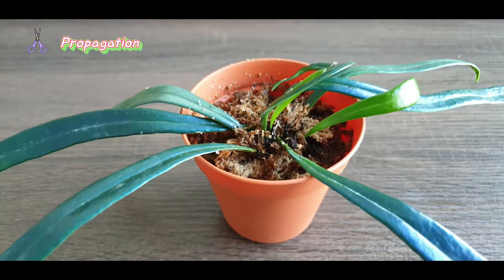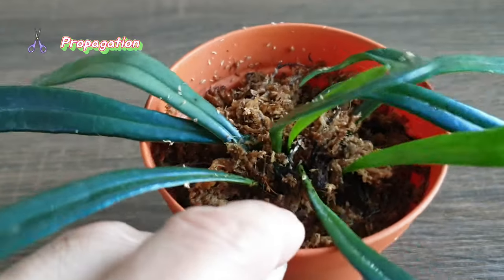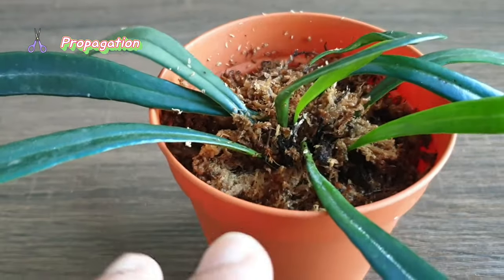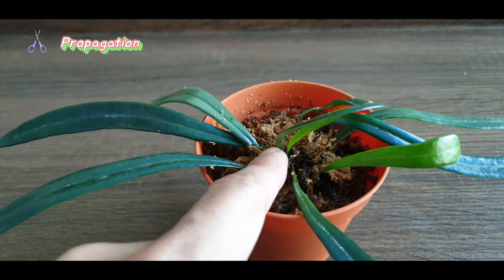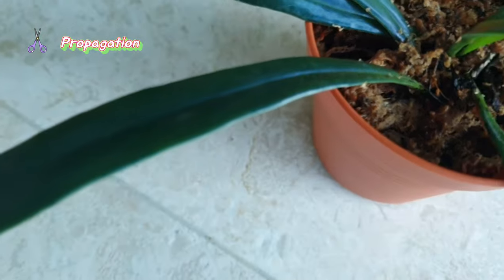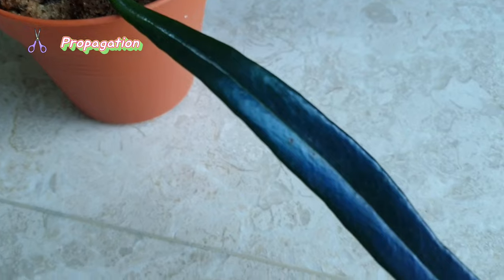Looking at the form of this plant, I suspect you can also propagate by division — correct me if I'm wrong. Just chop the plant in the middle or into different parts, each with their own root system, and pot them up individually to allow the cuttings to grow into their own plants.